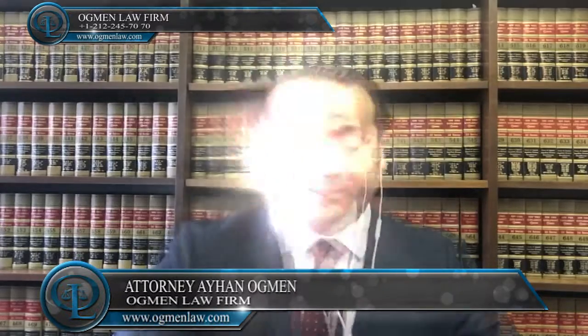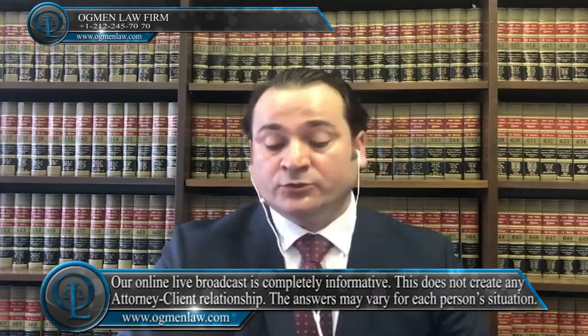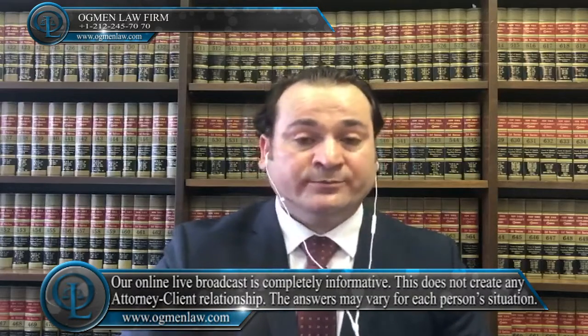Hi everyone, this is attorney Ayhan Ackmin. How can I go to the USA for a master's degree? If you would like to come to the U.S. for educational reasons, to study and go to university or do your master's degree,